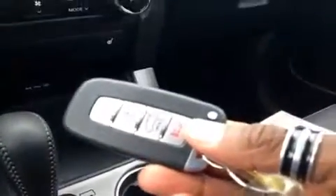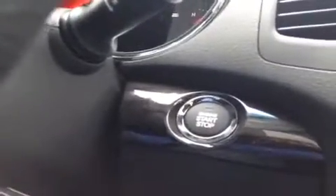We have the keyless remote — if you have it in your pocket or your purse, you can open your car door by pushing a little button on the handle. Also, if it's still in your purse, you can hit the brake and push the engine start button and it will activate automatically. Come to a park, hit the same button again, and it turns off the engine.